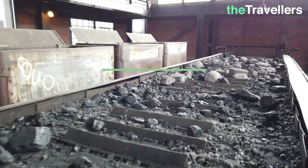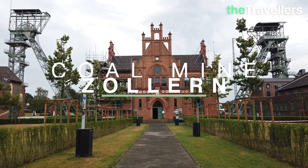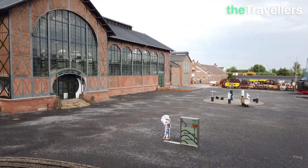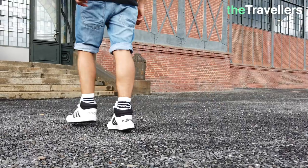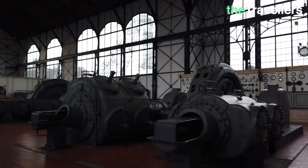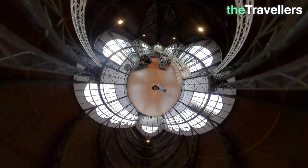The Zollein coal mine is considered one of the most beautiful testimonies to Germany's industrial past. When you look here, the site reminds us more of a palace than a coal mine. Let's have a look into the machine hall. The machine hall with its impressive Art Nouveau portal was the first industrial building in Germany to be listed as a historical monument in 1969.